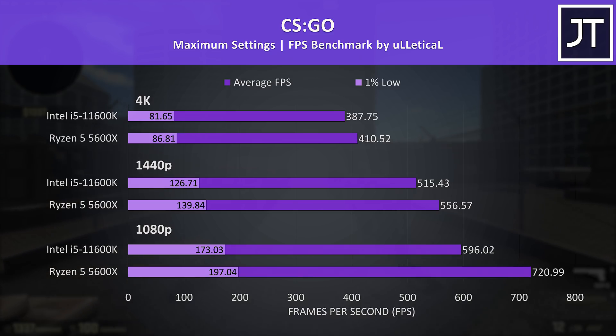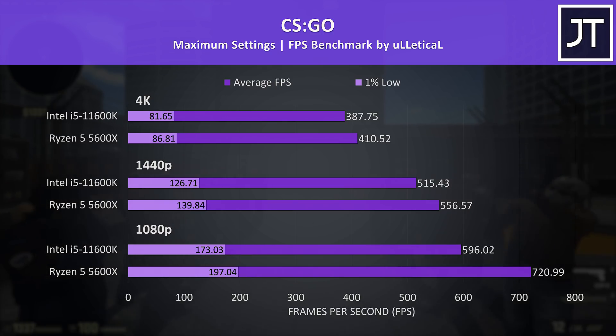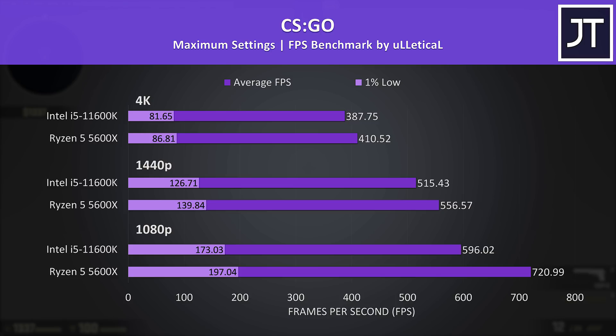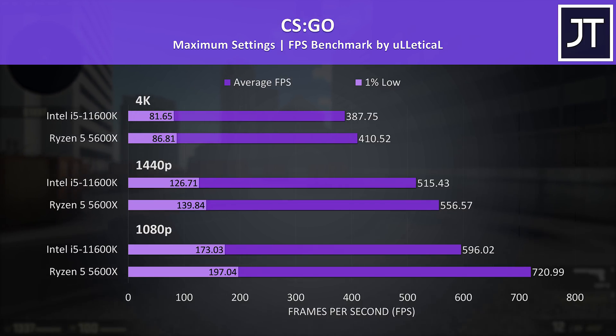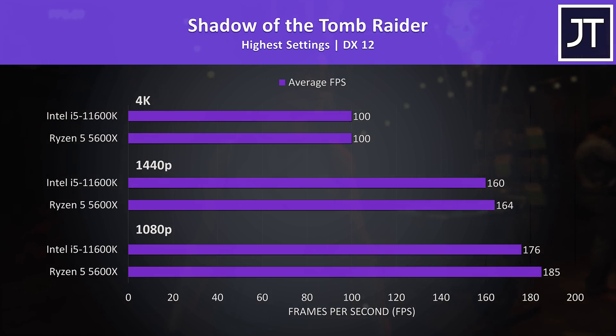CS:GO is an esports title where differences in frame rate might actually matter more, which is why I decided to test this older game. The 5600X had the largest gain out of all 8 games tested here, reaching 21% higher average FPS at 1080p. Granted with the i5 still producing nearly 600 FPS, it's hard to say how much of an edge that's really going to give you. The 1% low was 14% higher with the 5600X.